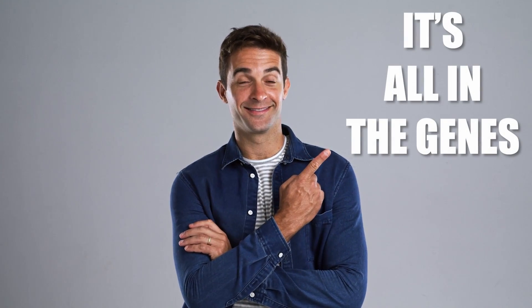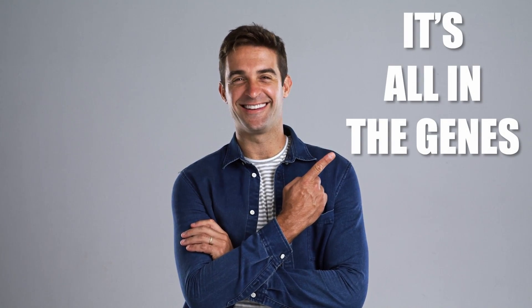So, the next time someone comments on how you're the spitting image of your grandparents, you can confidently say, it's all in the genes.